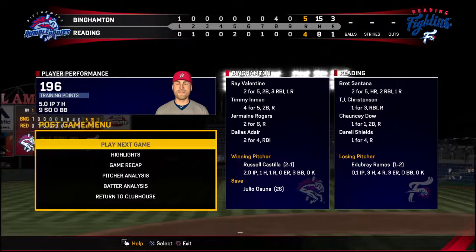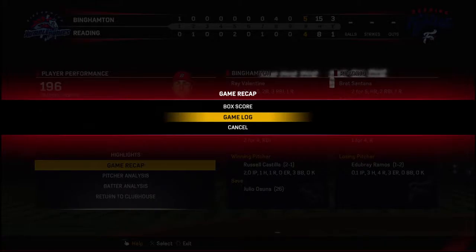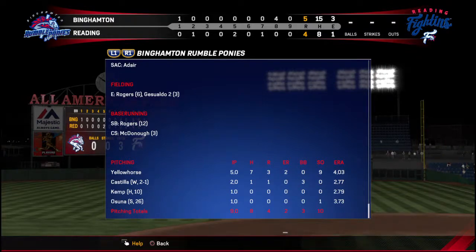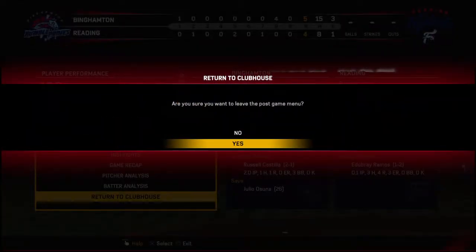Our final line score: for the victorious Binghamton Rumble Ponies — five runs, 15 hits, three errors, they left 19 runners on base. For the Fightin' Phils — four runs on eight hits, one error, they left eight runners on base. Time of the ball game: three hours and 20 minutes.